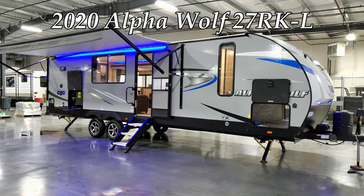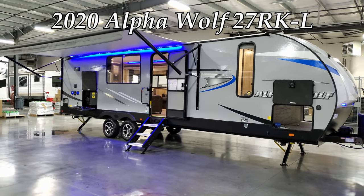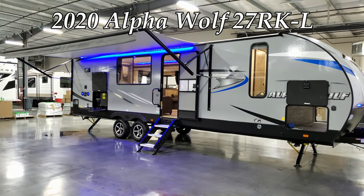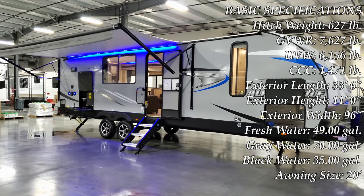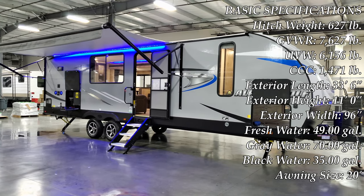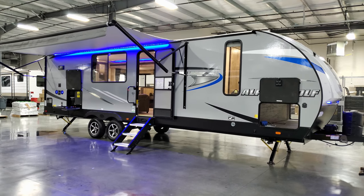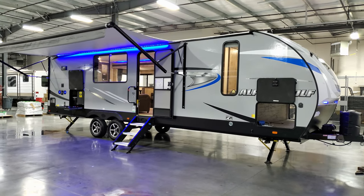Hey everybody and welcome to another All About RVs video. Today we're going to take a look at a brand new 2020 Forest River Alpha Wolf 27RK-L. We're going to walk you around the inside, back to the outside of this brand new rear kitchen RV, and then when we're done we're going to close her up and show you what it looks like all closed up as well.